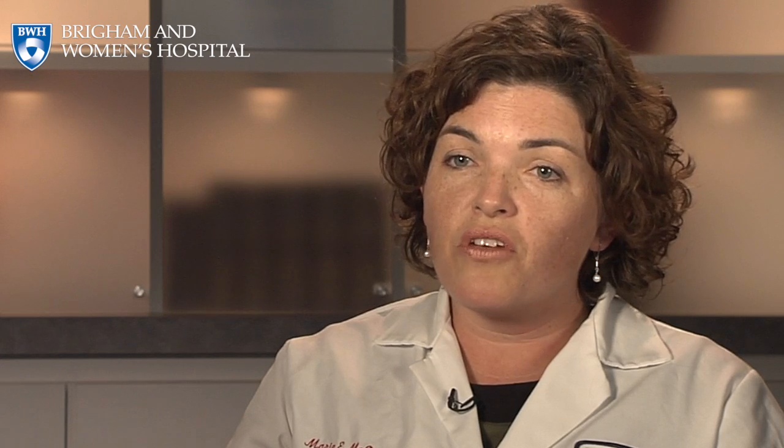I think one of the new frontiers in diabetes is beta cell restoration. This is the idea that in both type 1 diabetes and type 2 we can restore that dying beta cell population. We have a large transplant program here at Brigham and Women's Hospital, and there are also islet cell transplants going on at Brigham and Women's Hospital. Both of those therapies will see substantial improvements in the next 10 to 20 years, and patients will need to access them.